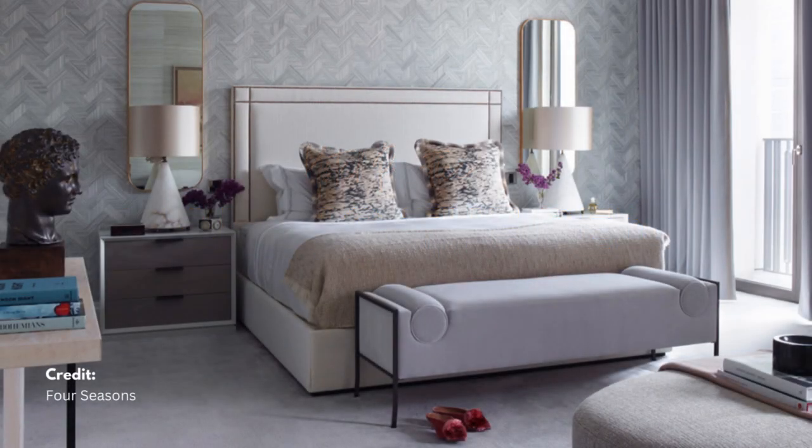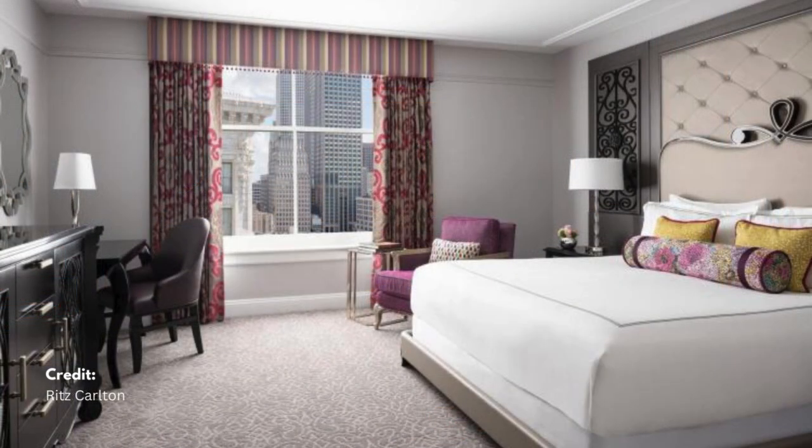First up, let's make our bed like a hotel pro. Luxury hotels like the Four Seasons and Ritz-Carlton expertly make their beds.